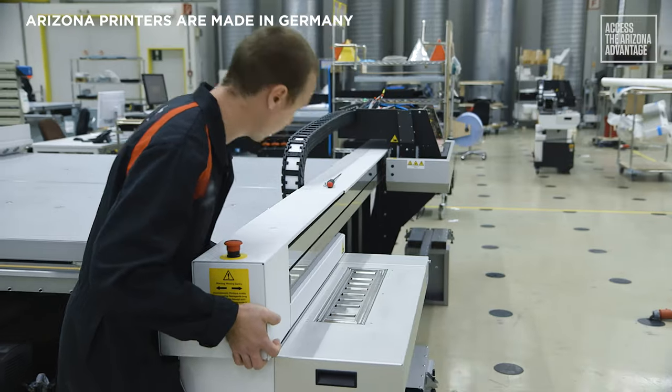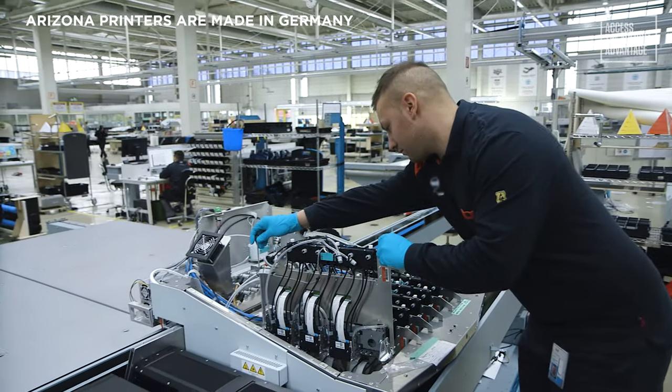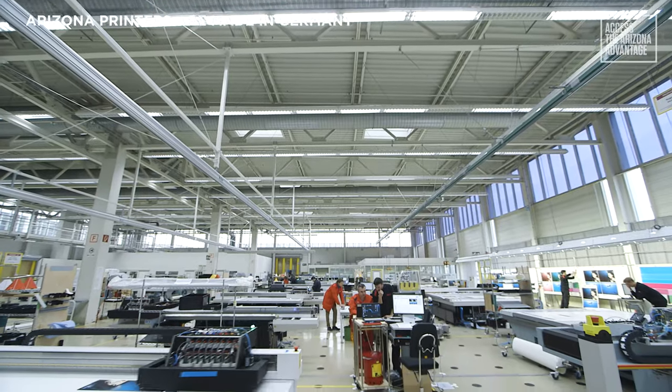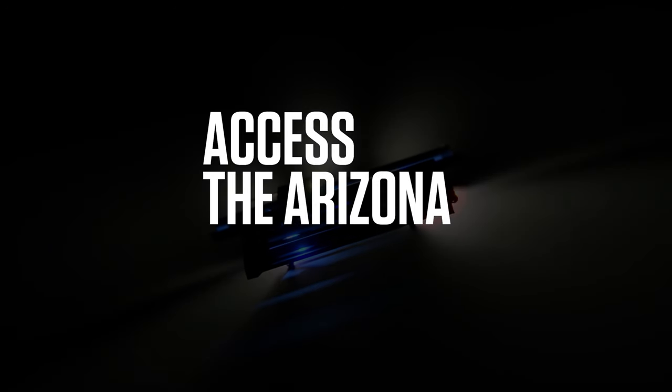Arizona printers are engineered to last. In fact, many of the original machines from 2007 are still in operation. The Arizona remanufacturing program gives second life to what is already a very sustainable flatbed printer. The electricity used at the production facility for Arizona printers is 100% renewable. Several approval markings apply to all Arizona printers, and the Arizona series has received numerous safety, EMC mark and environmental labels. Since the launch of the first Arizona printer in 2007, the technology has been recognized with numerous industry awards. The Arizona 135 GT is the newest member of the award-winning Arizona family, providing you new and profitable business opportunities with a vast array of media. Access the Arizona Advantage.